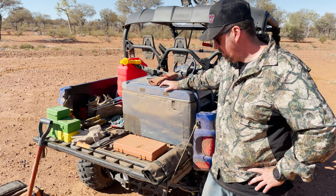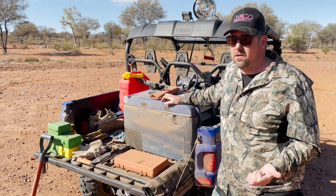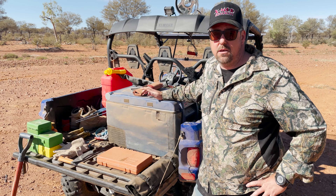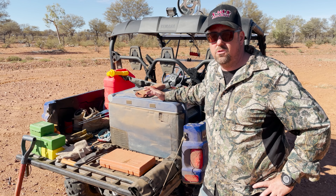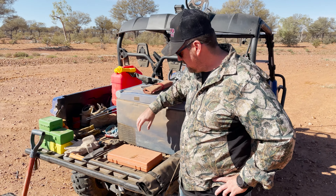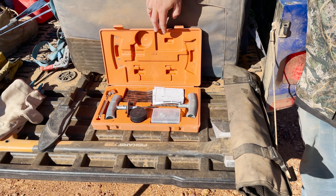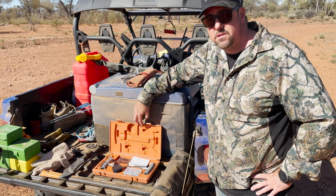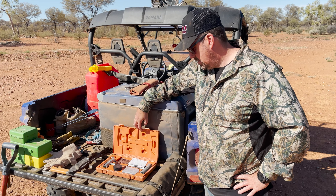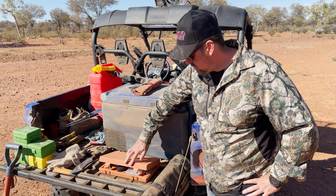First off, a couple of things that are absolutely essential if you're travelling around in the channel country, in the Mulga scrub, Gidgey country — is an air compressor and tyre repair kit. Make sure you buy a good quality tyre repair kit because it literally could save your life one day. What we've got here is Steve's ARB repair kit. We've used this a couple of times already. We had two stakes through our tyres yesterday travelling around out here, and if we didn't have this we would have been absolutely stuffed. I can certainly vouch for the quality of the ARB stuff — it's amazing. Yeah, that gets a good workout.